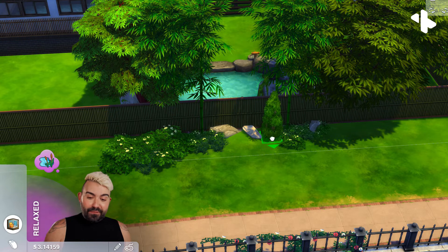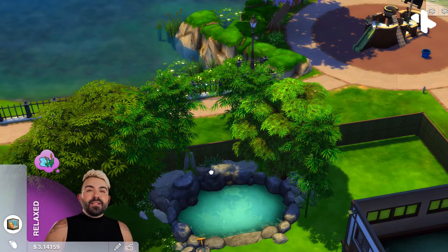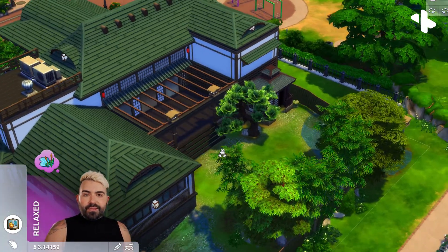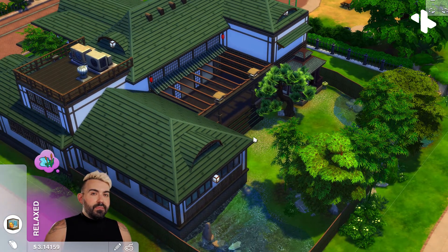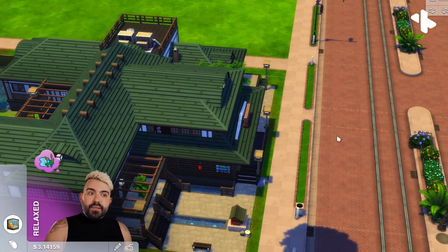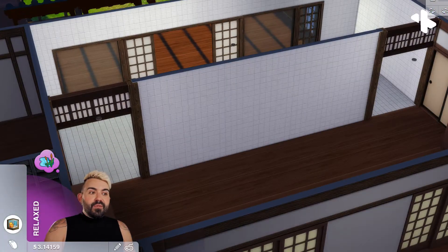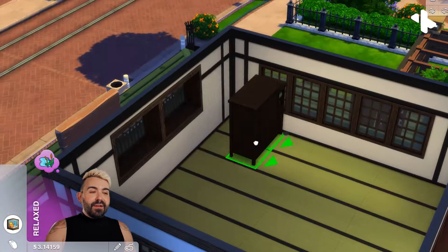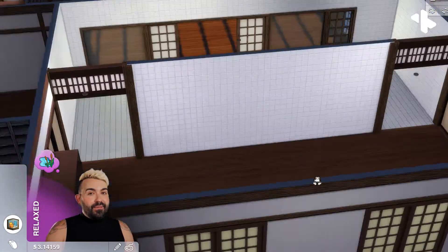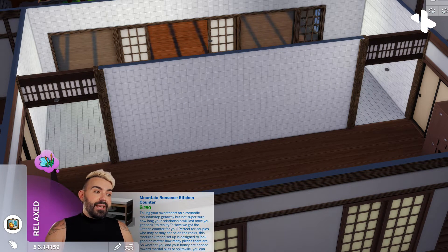This pack launched to a little bit of controversy when it first came out. I believe this was one of the first packs where The Sims team worked with content creators to build out the entire world, and the majority of those content creators didn't really have too much knowledge on Japanese culture in general and specifically onsen culture. So there was a conversation around representation and the importance of including the right people when packs like this are made, especially when talking about something so specific to a given culture.